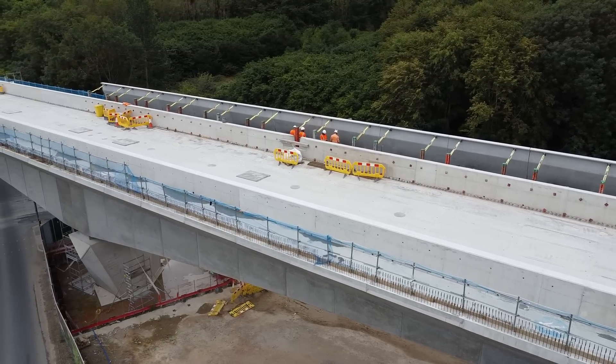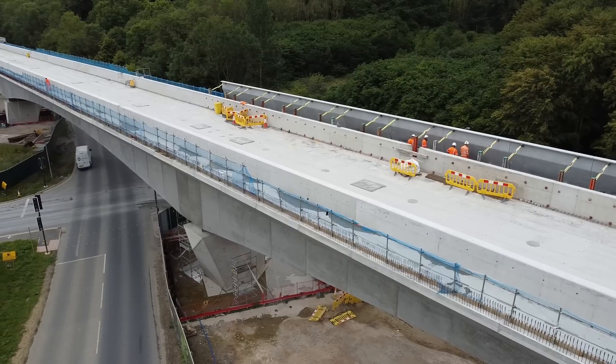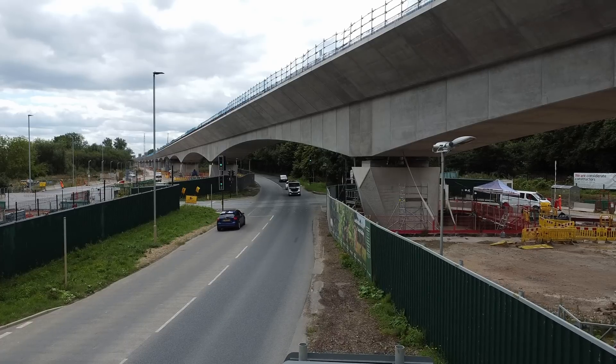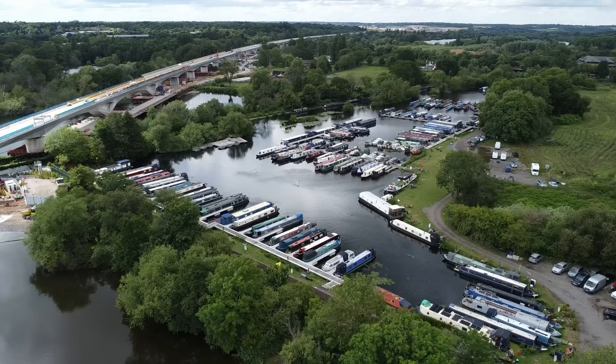Construction of the viaduct won't end with the laying of the final segment, as there are concrete parapets which still need to be installed. These will add to the distinctive look and will help to reduce noise of the trains as they pass over the viaduct. And obviously the overhead line equipment and tracks still need to be installed eventually.